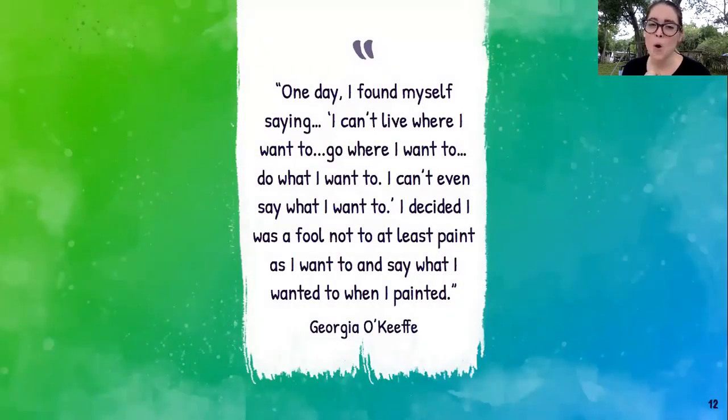A quote from Georgia: 'One day I found myself saying, I can't live where I want to, go where I want to, do what I want to. I can't even say what I want to. I decided I was a fool not to at least paint as I want to and say what I wanted to when I paint it.' You might not feel like you can always say what you're thinking, but you can put those ideas and feelings into art — whether painting, coloring, making something from clay, or even from nature.